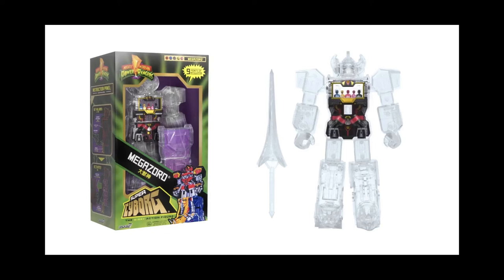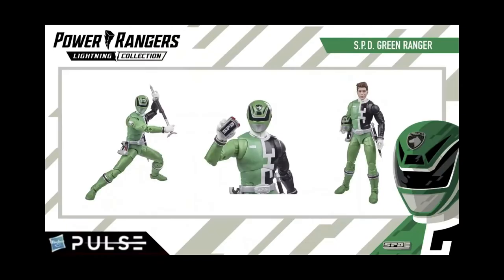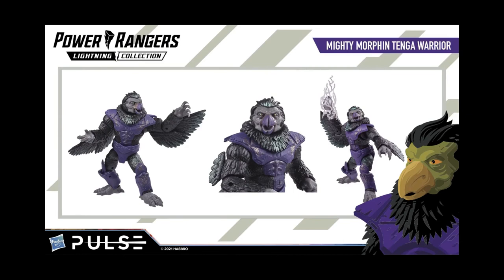Now the most important thing — one of the most important things — were the Lightning Collection reveals. In this wave we got SPD Green Bridge, In Space Black Carlos, Lost Galaxy Blue Kai, and then a Tangle Warrior.